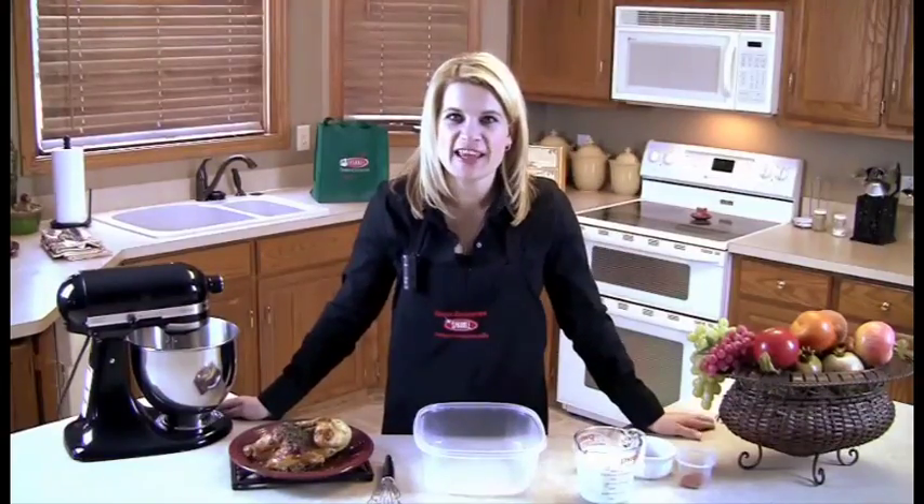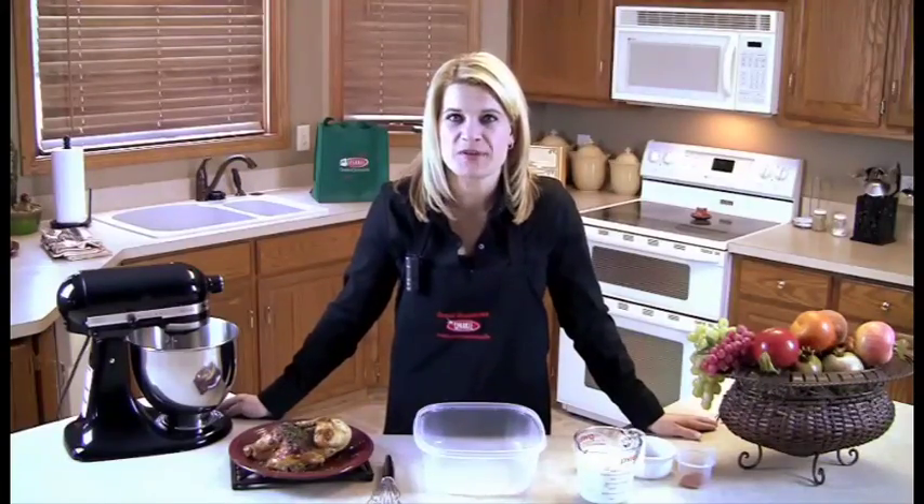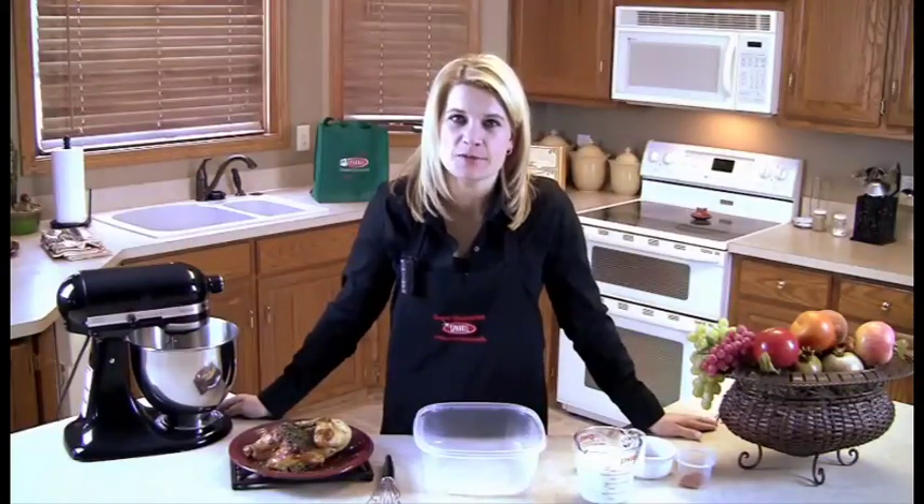Hi, I'm Jen from Todd's Sparkle Market, located in East Liverpool, East Palestine, Chester, and New Cumberland, with this week's segment of Great Groceries. Tune in each week for great recipes and money-saving tips from Todd's Sparkle Market.